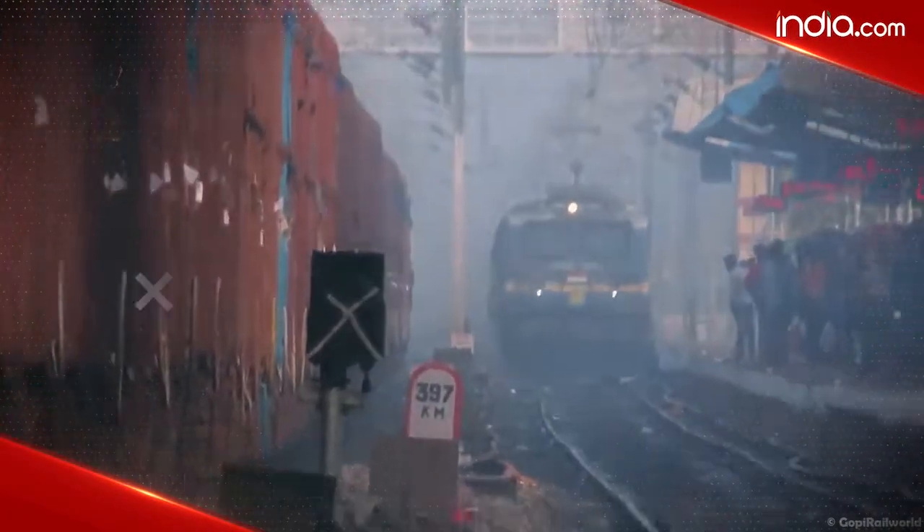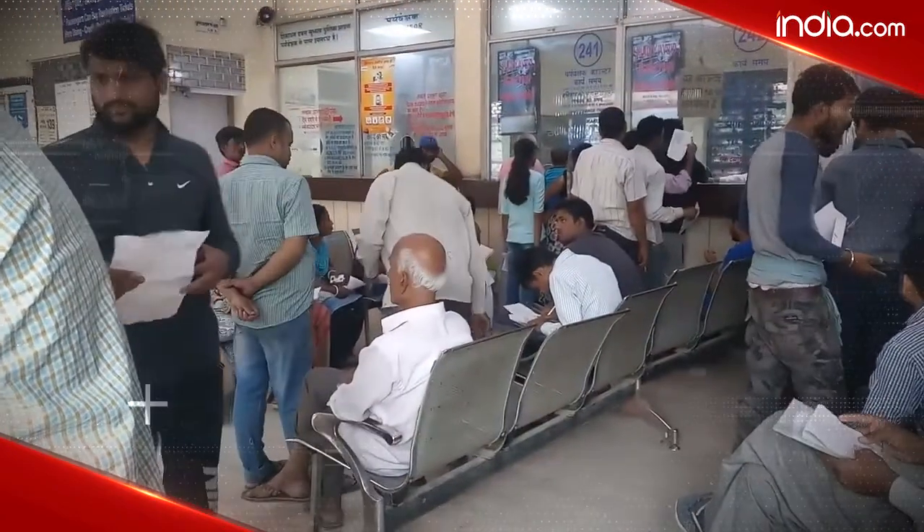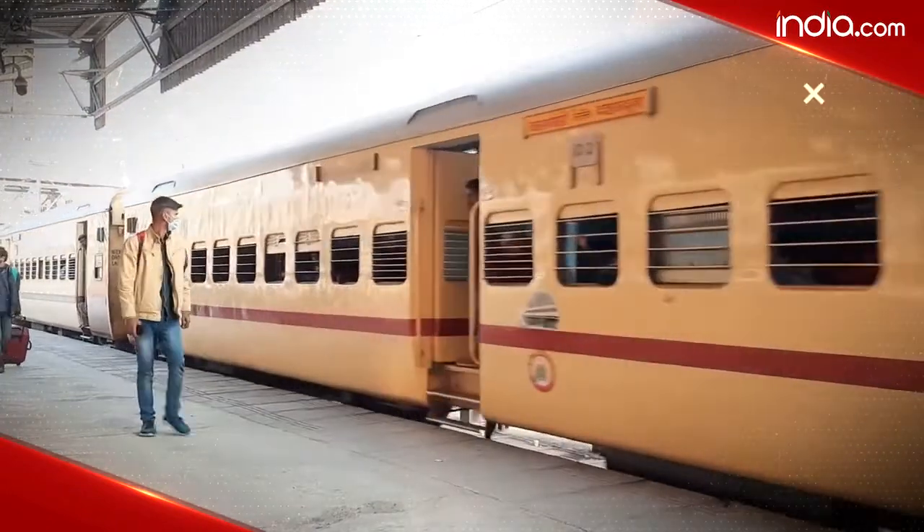Are you planning to go home this festive season but there are no tickets available on trains? During the festive season there is a huge rush to book tickets and seats on the train just fill up magically.